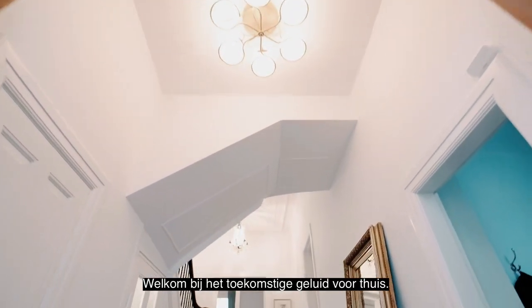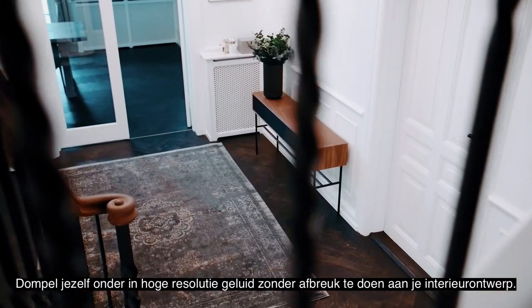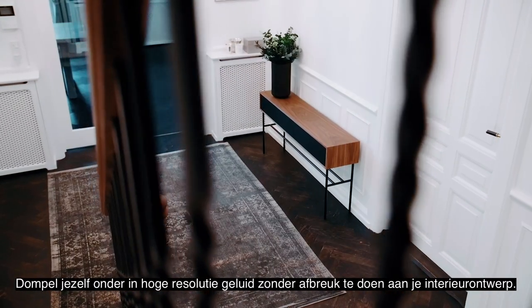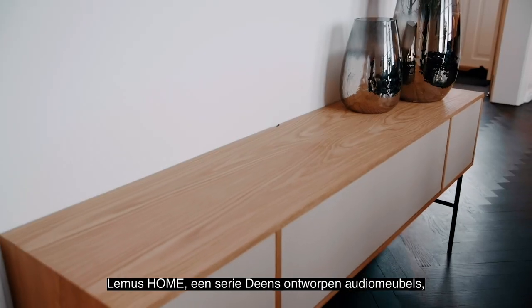Welcome to the future sound of HOME. Immerse yourself in true high-resolution sound without compromising your interior design. LEMAS HOME, a series of Danish-designed audio furniture,